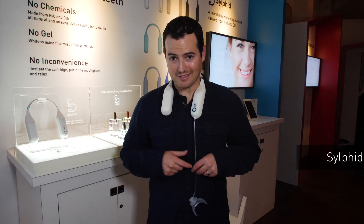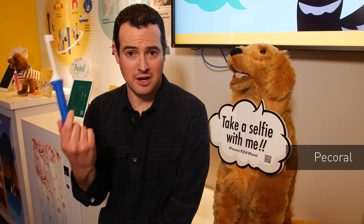Let's take a look at some of the products, like Silphid — a non-chemical way to actually remove stains gently from your teeth. Let's get some AR involved with Kronosis, a really cool way to train employees in the food prep industry. And how about Pick Oral, a smart toothbrush and app that teaches you how to properly brush your pet's teeth.